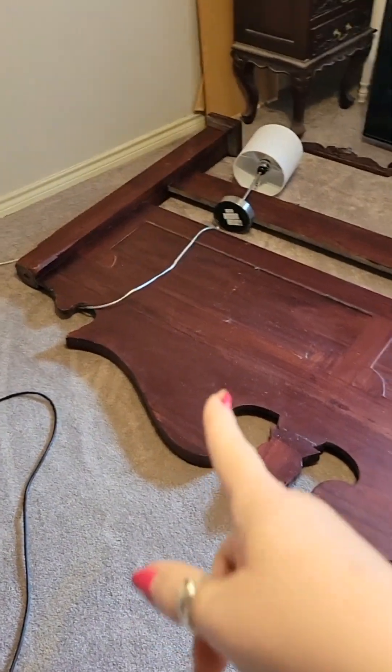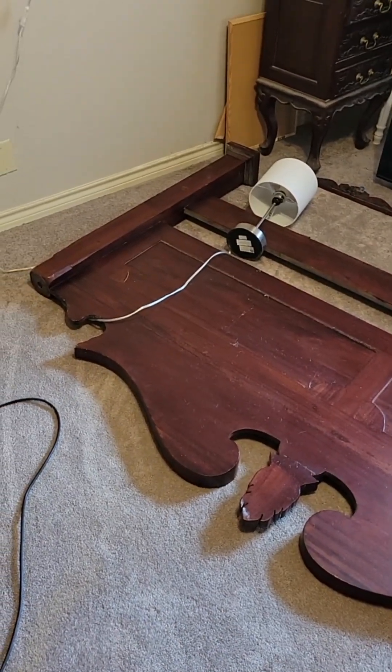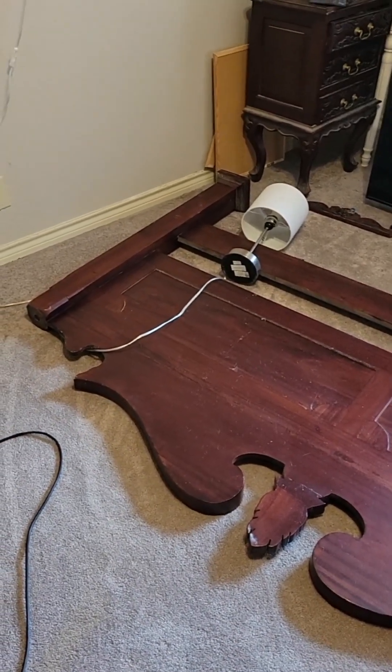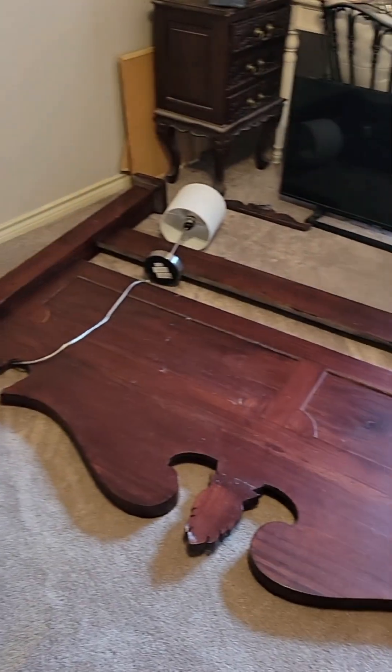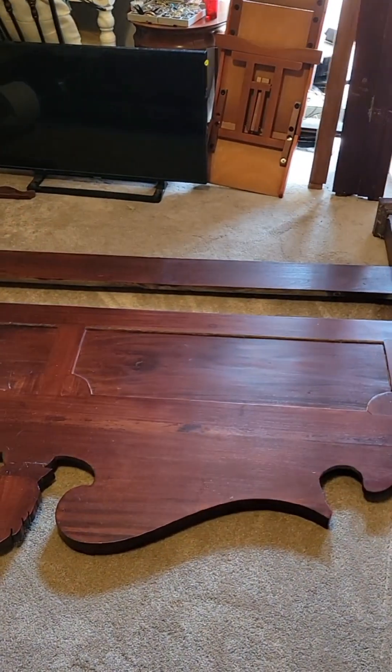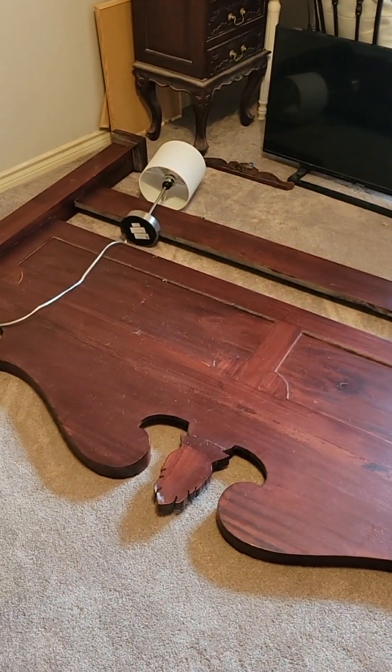Well, I'm going to pick this up and then we're going to start looking at the directions, which are like 25 pages, to put the bed together. So onward and upward. Ow. Okay guys, see you later.